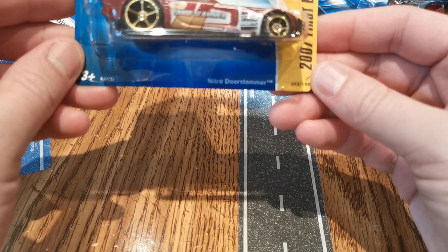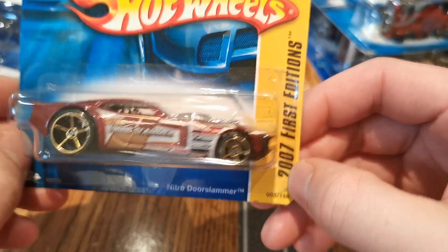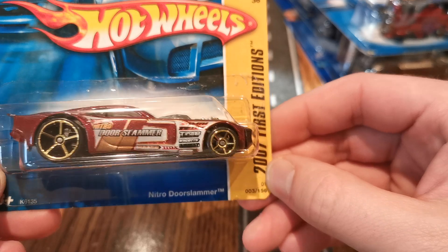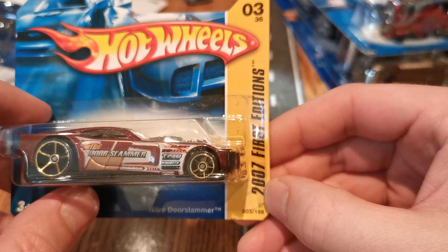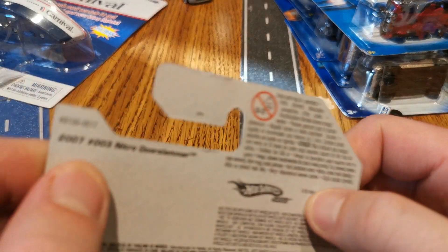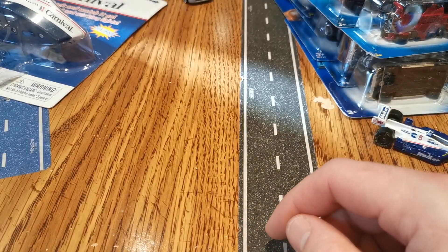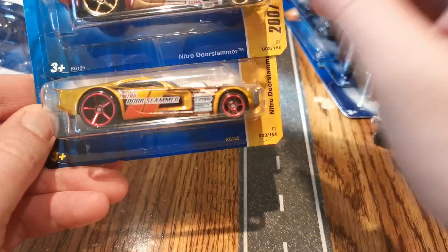Alright, we got a Nitro Door Slammer. Look at those wheels — could be the Faster Never style, but not saying it. Sometimes they're fast, sometimes they're slow as beans. And I think that's an 07 — yeah, 2007. So that's a pretty sweet one there. And then just for good measure, we got the color variation of it.